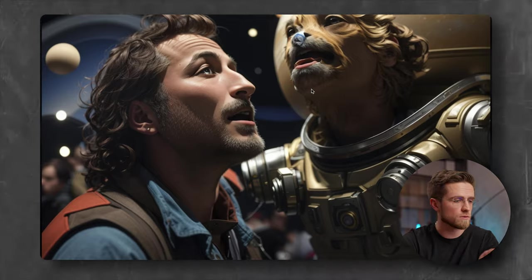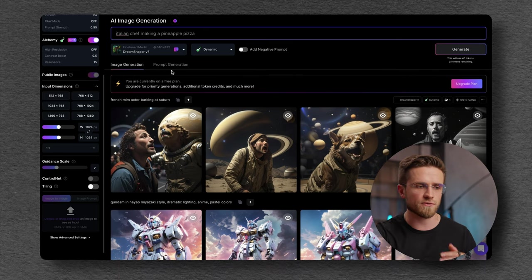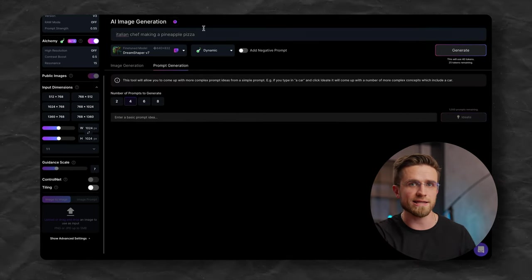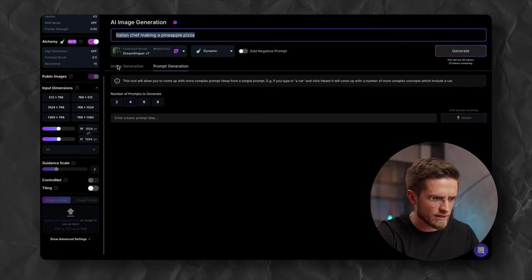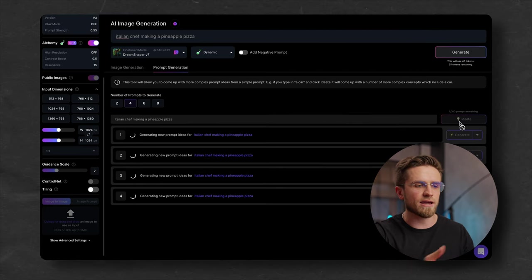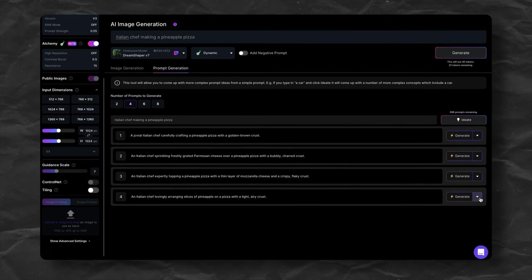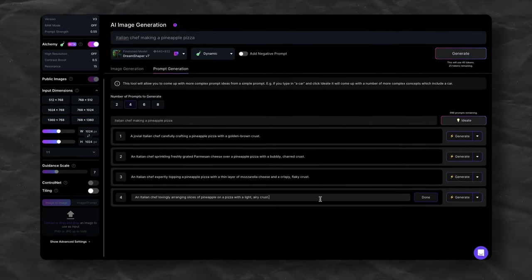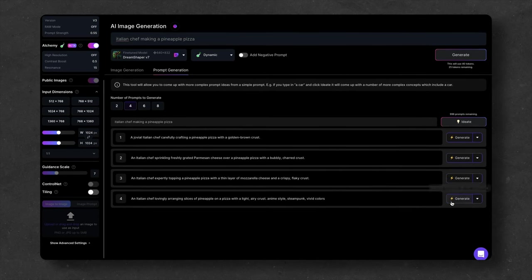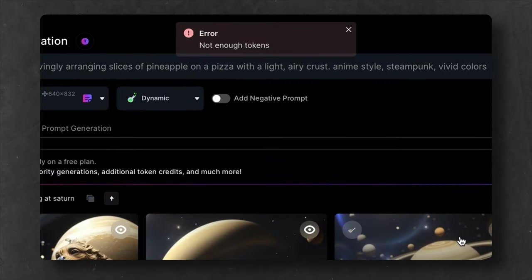It looks so real. What I like about Leonardo is that it can help you with your prompts. Just switch from image generation to prompt generation and type in a prompt idea. I'll type in 'Italian chef making a pineapple pizza,' and after a few seconds the AI will improve my prompt. If you like any of the suggested prompts, you can edit it and generate an image with one click. In my case, I'm out of tokens, so no new images for me.